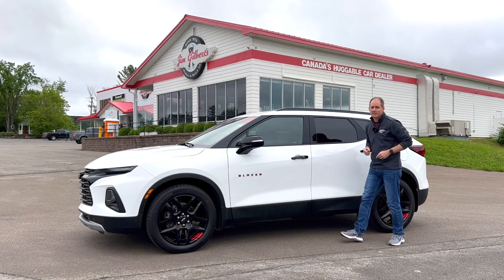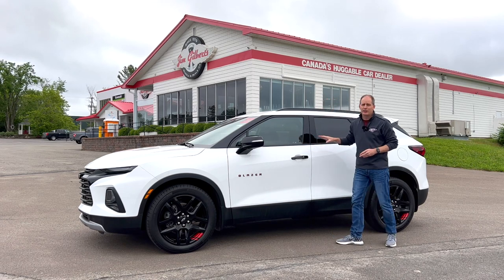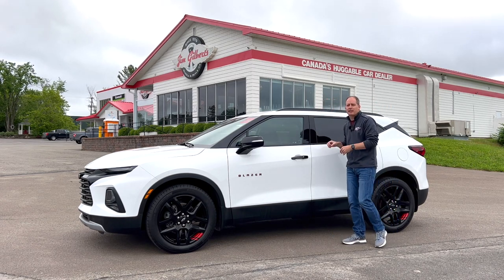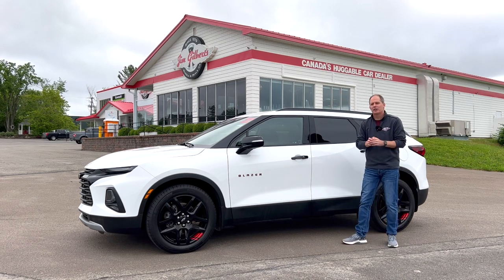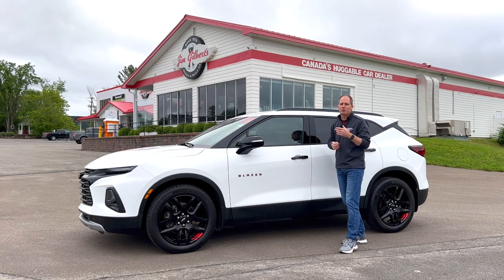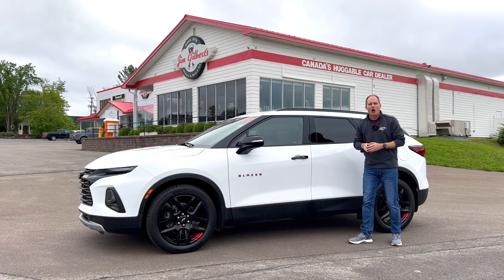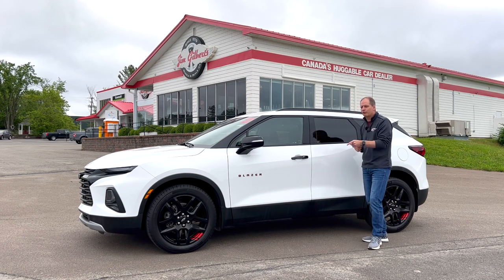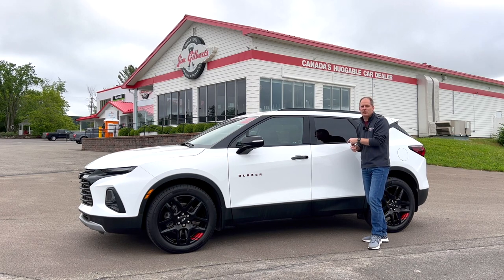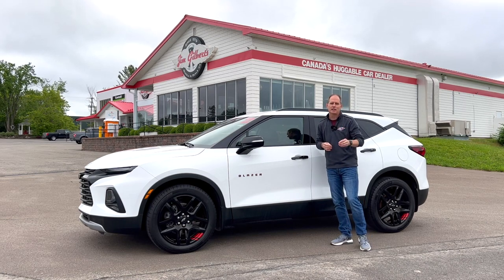Hey everybody, it's Peter and this is the Chevy Blazer Redline Edition. This is a vehicle with really great style, especially in person and especially when you compare it to other vehicles in its class. But anytime a vehicle is styled pretty well, that makes me wonder about it, because a lot of frumpy-styled vehicles are styled like that with function over fashion. When you go fashion over function, you can give up some function, and we're going to see what this vehicle sacrifices to give it this great look.